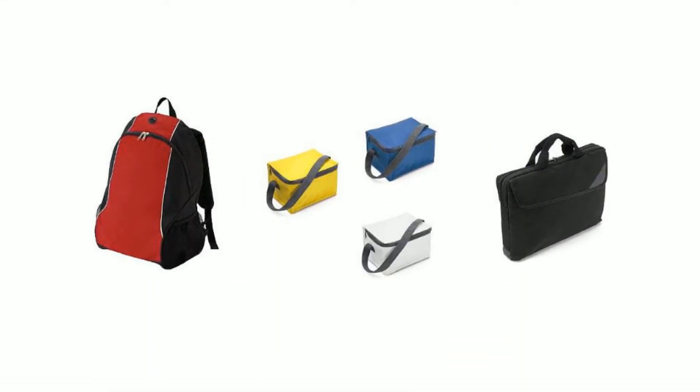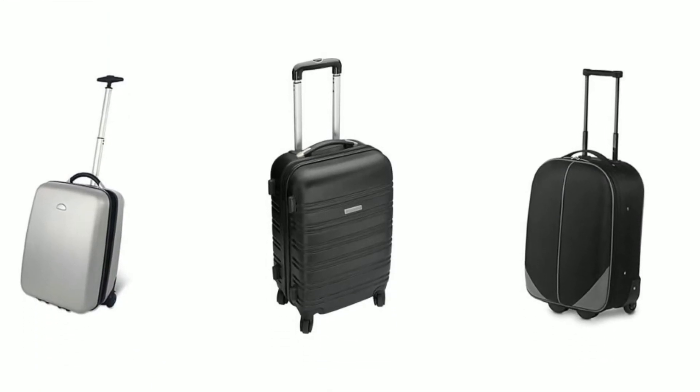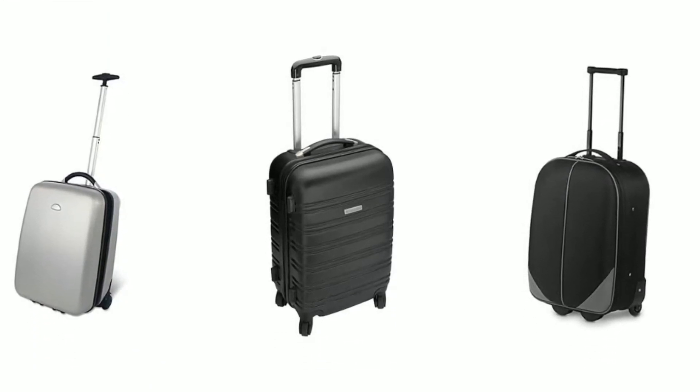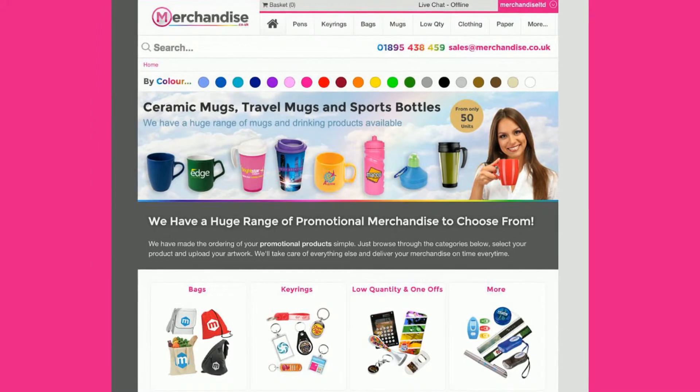Merchandise Limited also offers promotional products such as backpacks, coolers, and document and laptop bags. We even offer high-quality suitcases and travel bags that you can buy in smaller quantities to give as rewards to loyal customers or use for giveaway contests.